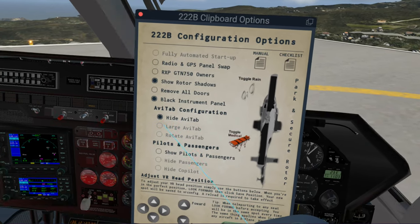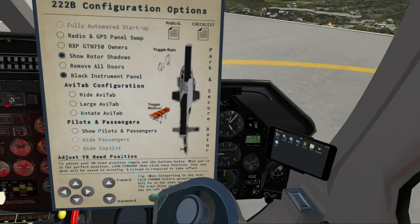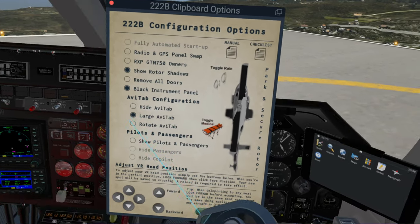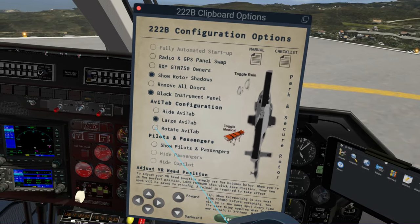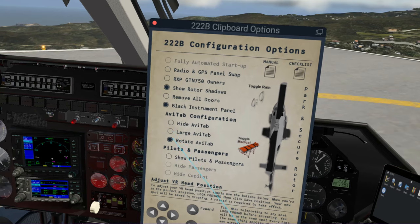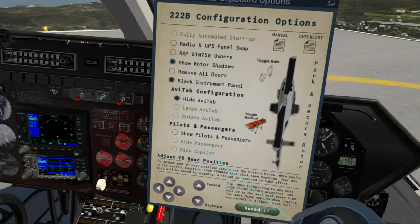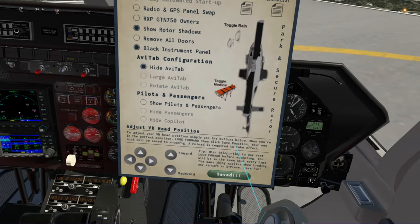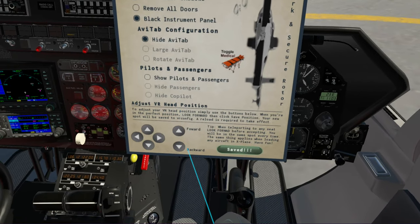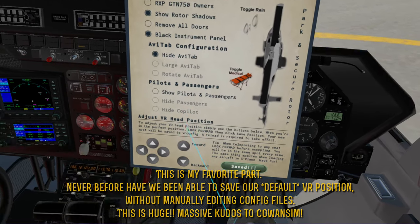For Avatab, of course, we can put it on or hide it. We've got the tiny Avatab and the large Avatab. We can rotate Avatab and we can hide it again. But this section at the bottom — this alone is worth the price of admission.